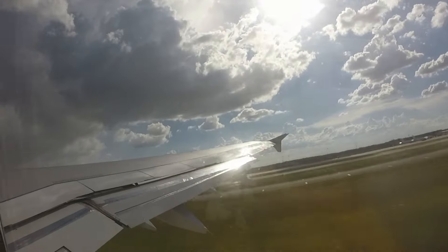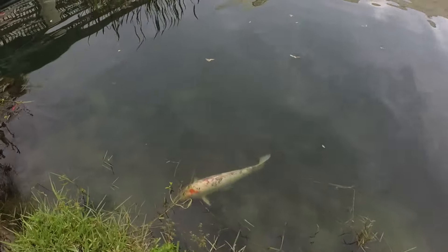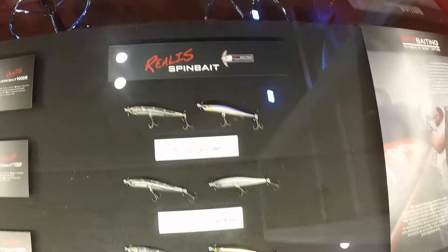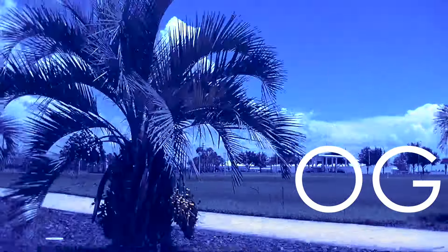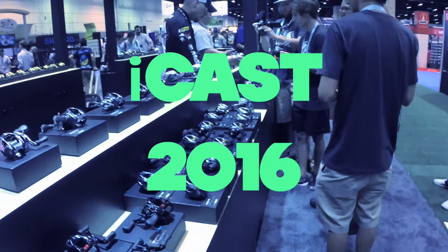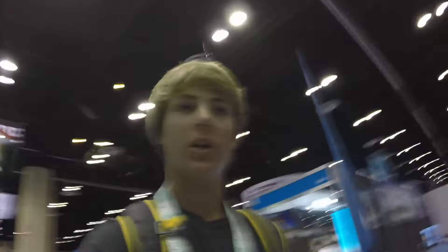Ladies and gentlemen, welcome to iCast. What you're about to see is about a bajillion videos of iCast from like every YouTuber on the planet. Because if you don't know what iCast is, it's the biggest trade show in the world for fishing tackle. Every company in the industry is going to be here, they're all showing off the products.